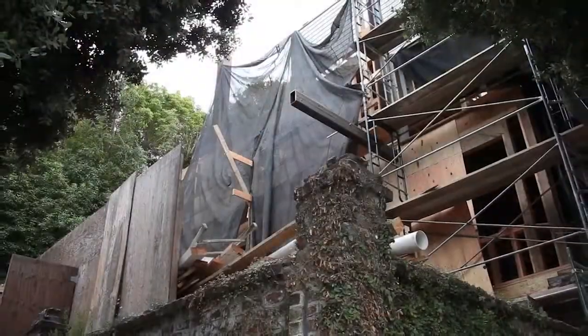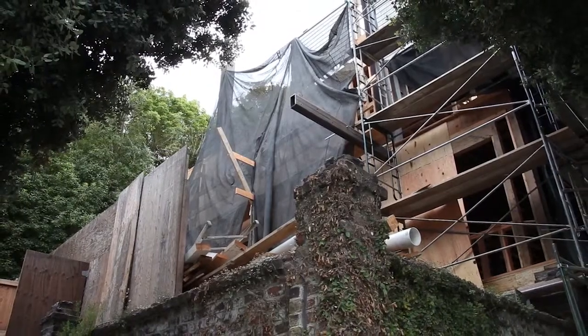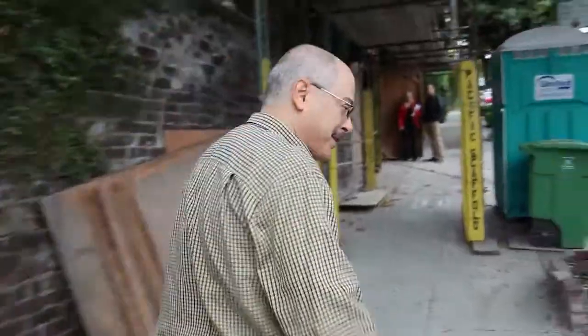Hi, how are you? Here's another update at the Maple property on 101 Maple, corner with Jackson Street in Presidio Heights. As you can see, things are starting to come along nicely. Let me take you inside and show you some progress we've done.